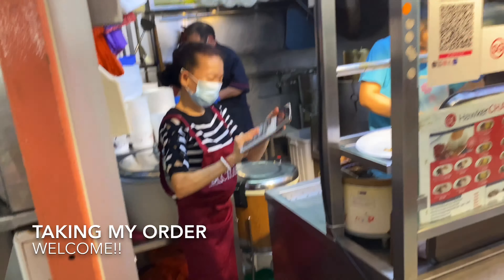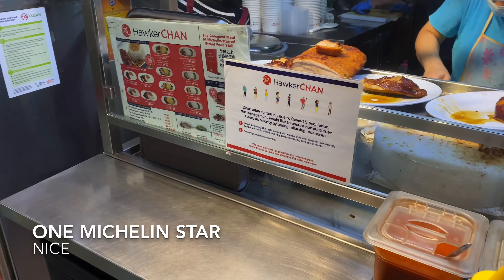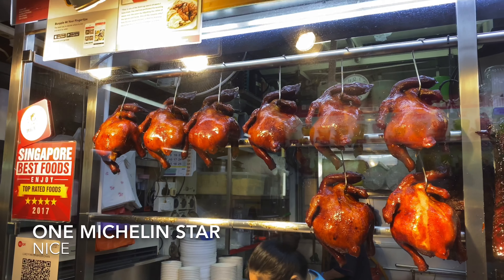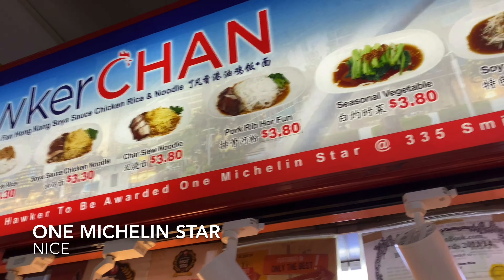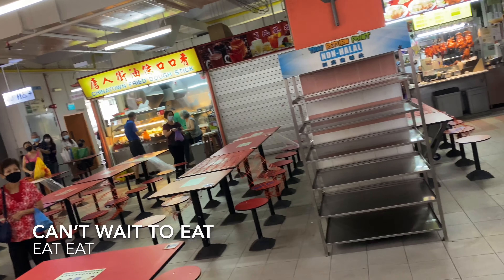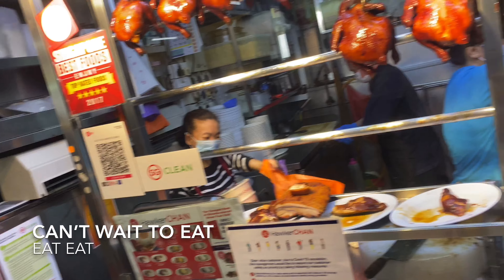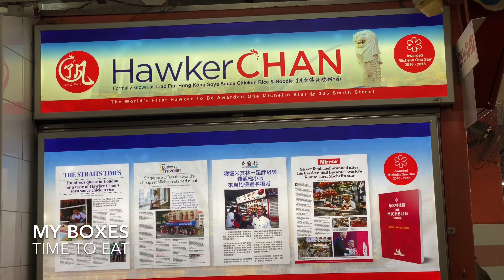Here I am getting my order at Hawker Chan. I got one whole chicken plus another half chicken to bring home to eat over a few days — one Michelin star! This is it. If you come here, be prepared to queue, and they sell out quite fast too.